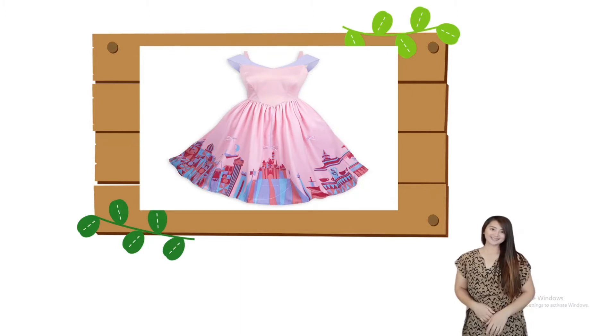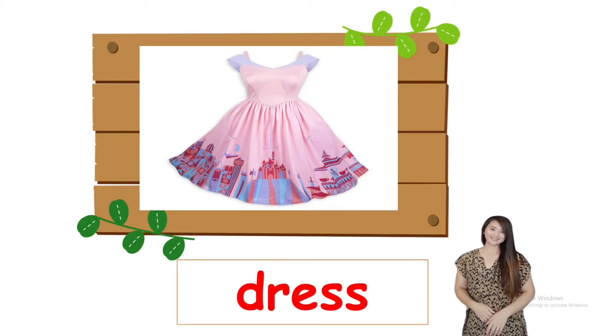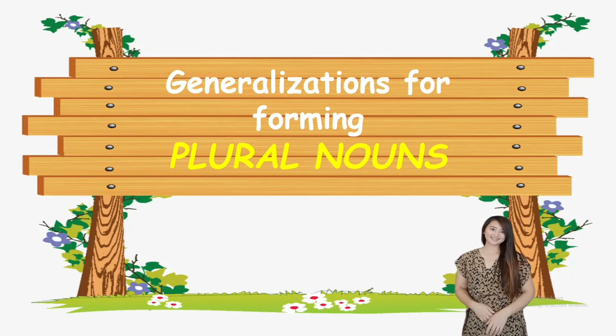How about this one? Dress. I can buy a dress. So those are the different things that we can buy at the grocery store.